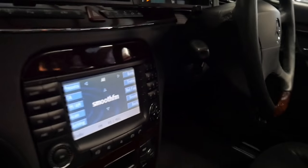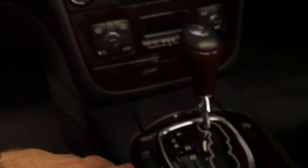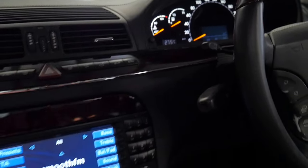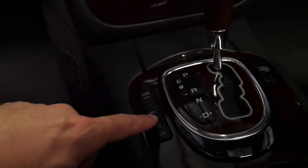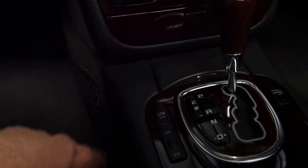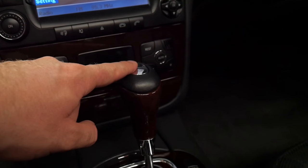The Distronic can be operated via these switches here. To engage it, you turn it on here like your normal cruise control, and then here you can adjust how close you want to be to the car in front of you. It's even got an alarm if you're getting too close. You press that for push-button start.